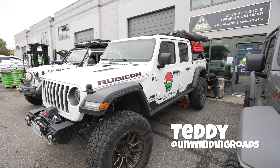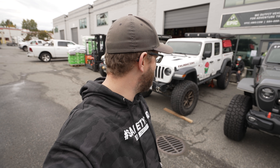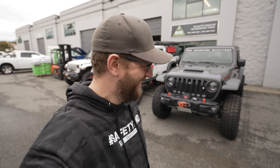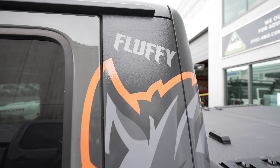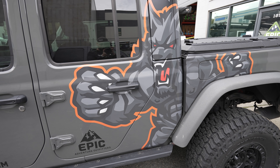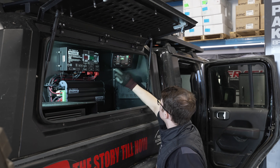We've got all the rigs here in front of the shop. Teddy from Unwinding Roads is here getting his diff fixed. Fluffy the Ginger's Jeep now has some awesome new graphics on it. Inside the shop, Sean from The Story Till Now is here doing electrical upgrades, so we'll check all of that out in today's log — it's going to be a lot of fun while we're working on the Jeep.